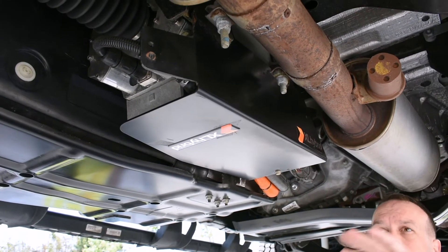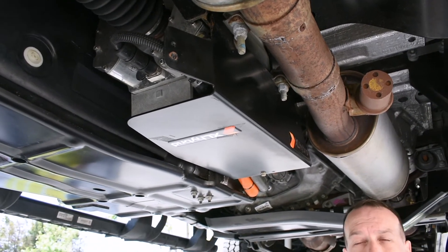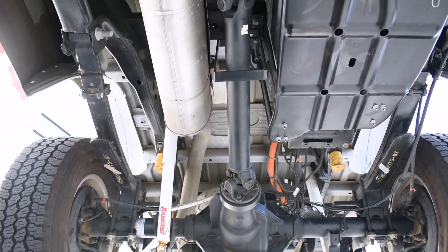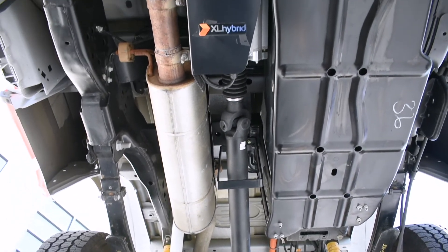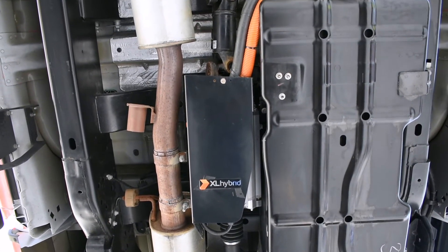The factory exhaust, gas tank, brakes, engine, and transmission are all factory. The vehicle warranty stays completely intact. In the rear of the vehicle we mount the battery pack and motor drive. The battery pack is a 1.8 kilowatt lithium-ion pack and the whole assembly mounts in the spare tire location.